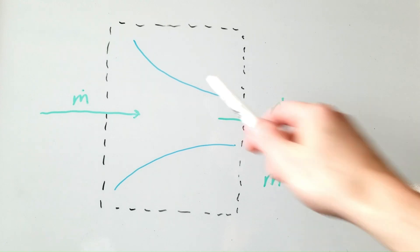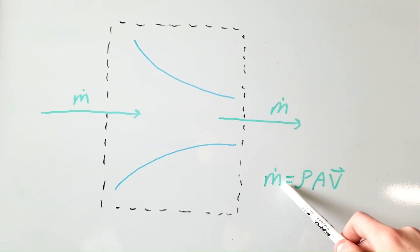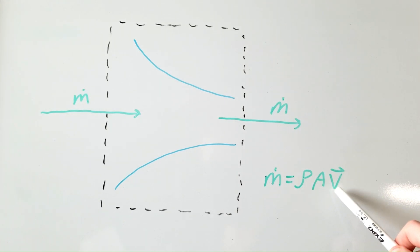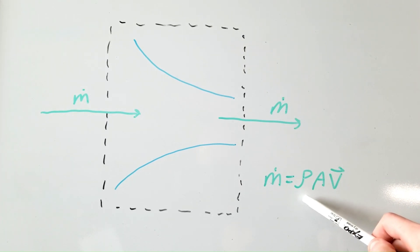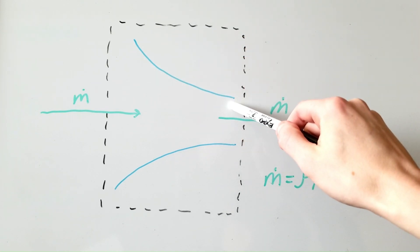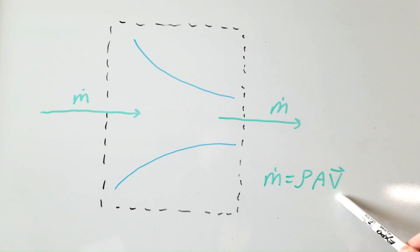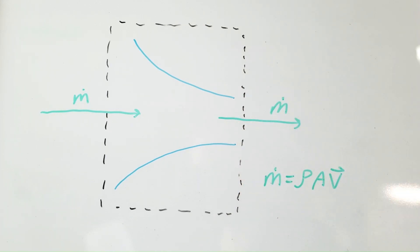Subsonic incompressible flow through a converging nozzle will accelerate. Mass flow is the product of rho (density), cross-sectional area, and velocity of the fluid. If density remains constant — the incompressible assumption — and the cross-sectional area decreases, as in a converging nozzle, then to maintain the same mass flow, velocity must increase. Otherwise, we'd be building up fluid mass in the control volume of our nozzle.